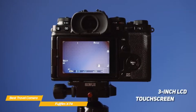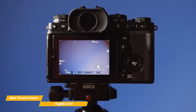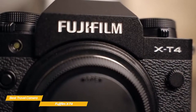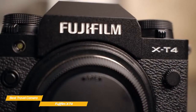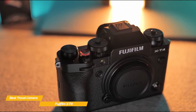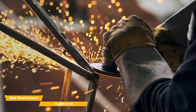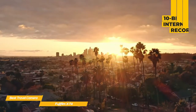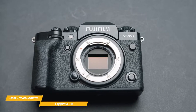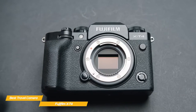Around the back, a 3-inch fully articulated LCD touchscreen can be flipped out to the side or rotated to be front-facing for selfie mode, which is particularly useful if you're shooting by yourself. Autofocus is handled by a 425-point hybrid system that is quick and reliable, and face and eye detection is accurate even in low light. You'll also enjoy 15 frames per second continuous high mode with the mechanical shutter, easily capturing 37 RAW images or 65 JPEGs in a burst. You'll be able to shoot Cinema 4K videos up to 60 frames per second with 10-bit internal recording, HDMI out, F-Log and HLG profiles, and slow motion full HD at up to 240 frames per second.